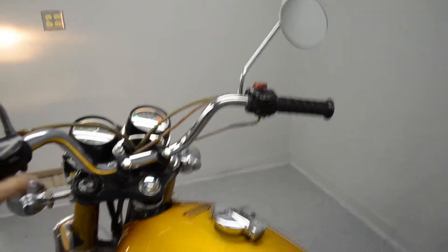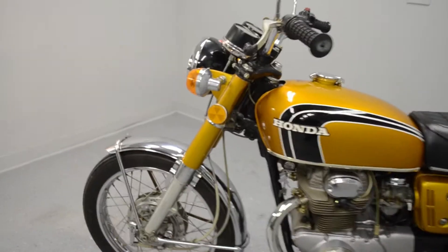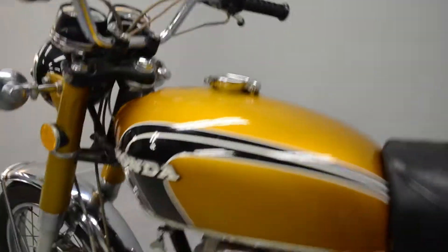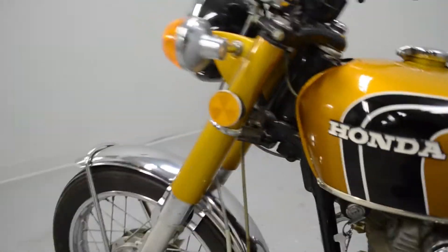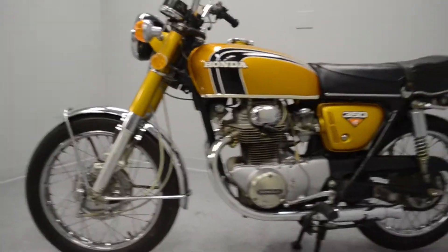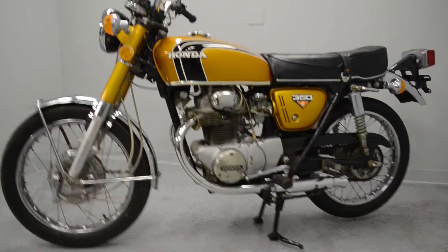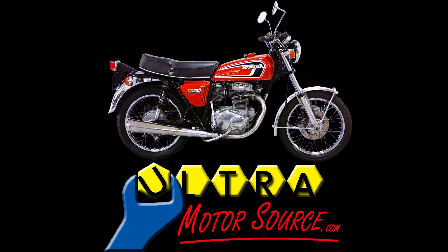This was really cool — just a fantastic machine. Don't hesitate to ask any questions or leave a few comments. Thanks for watching. For more information on this and other classic cycles, see us on the web. Thanks.